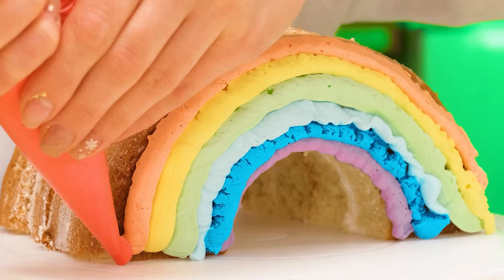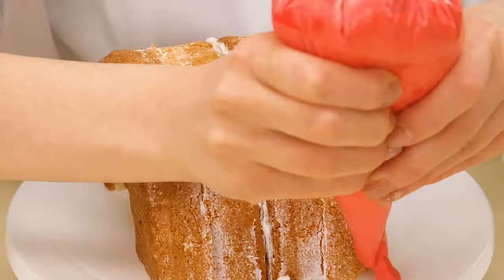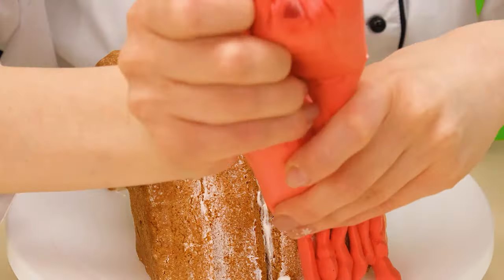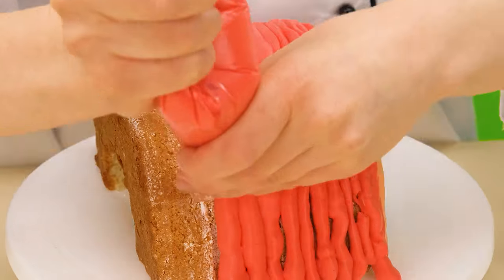Doesn't remind you of anything? Soon I'll add color and you'll understand everything! Purple-blue! Yes! It's a real rainbow! As you can see, I did all the work for a reason! Give me a little more time and you will be amazed!